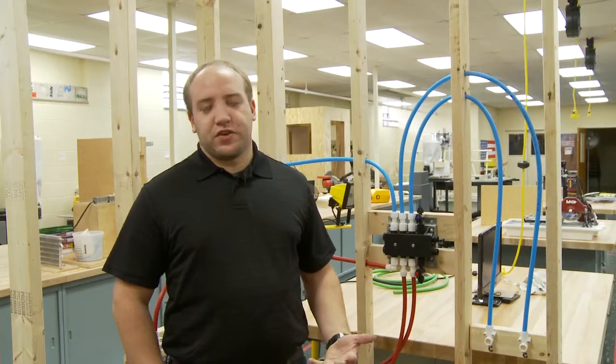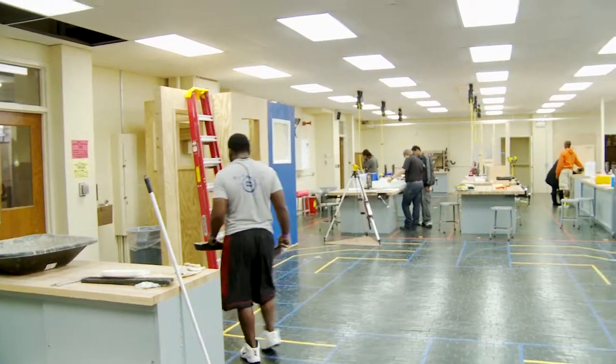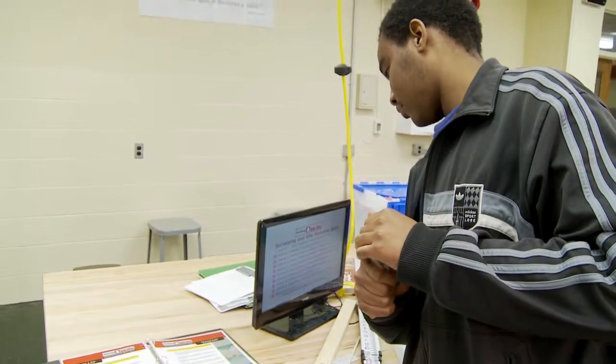The construction trades course is not meant to be like, 'okay, now you can go build your own house.' This is an exploratory type of class where you go through and get an idea — do I like this? Do I like this? Like, I don't like concrete because I don't like all the dust.